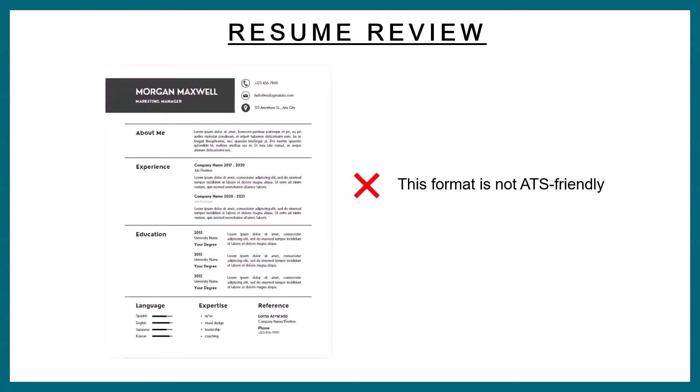If you guys understood that, type ATS in the chat. In my program we have ATS-friendly templates, but there are many sites online where you can find ATS-friendly templates — at least now you know, so you can search for them. So that's the first thing I'm critiquing on this resume: your template has to be ATS friendly.